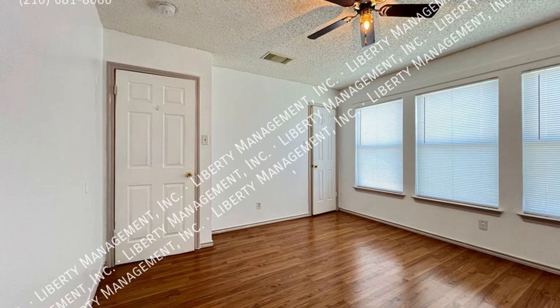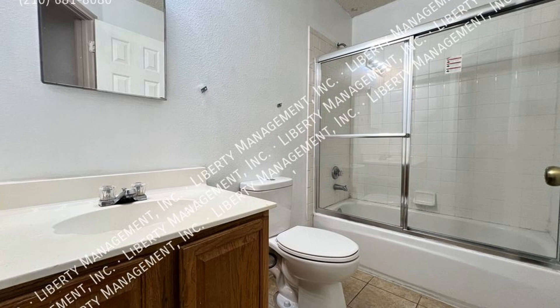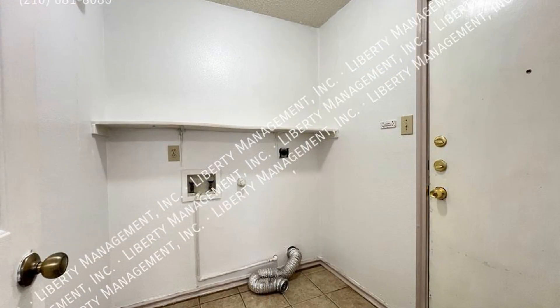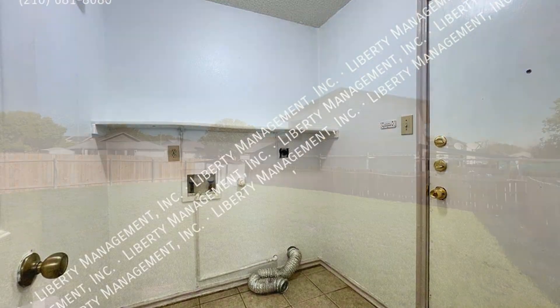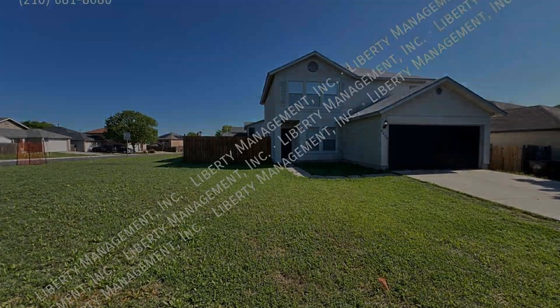Randolph Air Force Base is easily accessible. If you are interested in this Converse, Texas rental property or want to know what other rentals are available in the area, contact us today. We are ready to help you find your next home. Rent from us and experience living in a professionally managed home. Give us a call now.